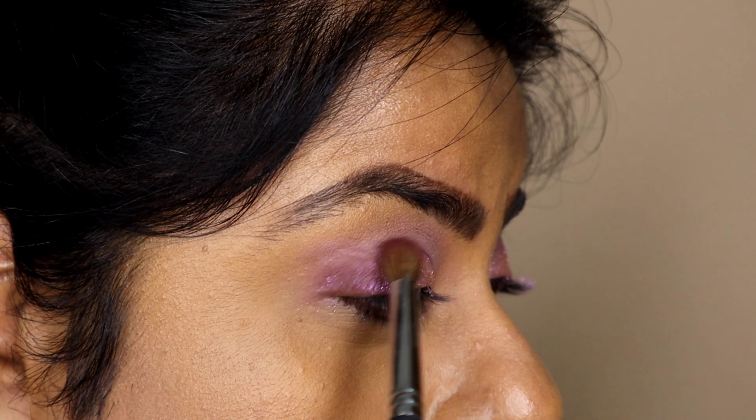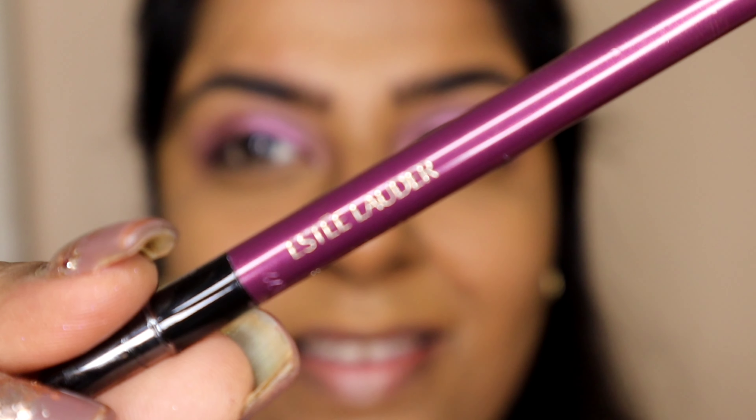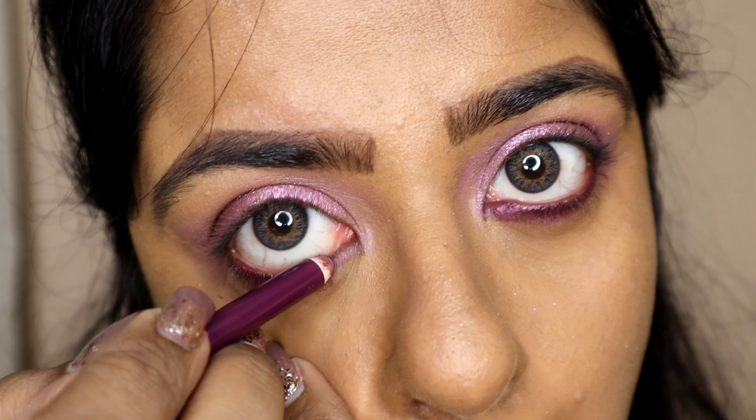Taking a darker color and applying it on my outer edge, then taking Estée Lauder's kohl pencil and applying it on my waterline because that's a must.